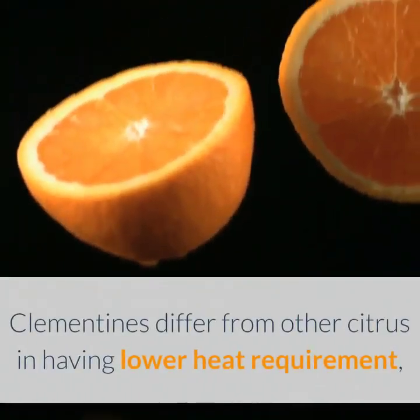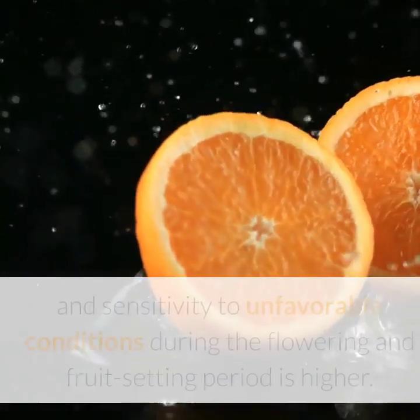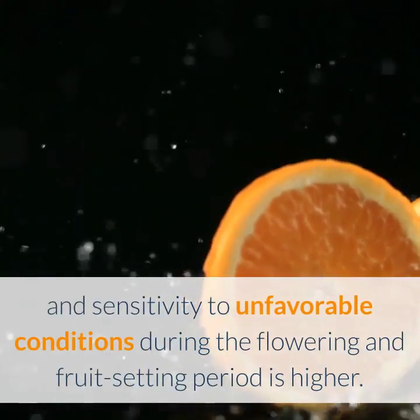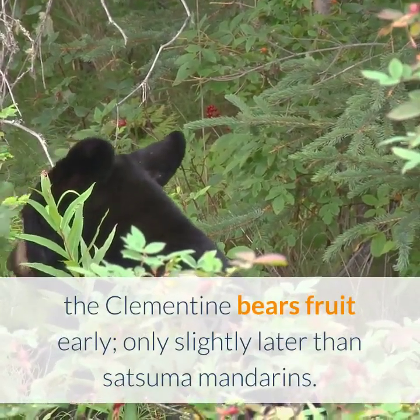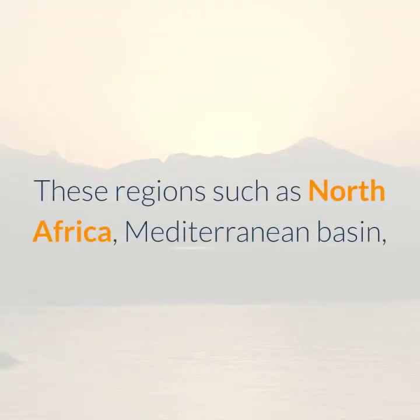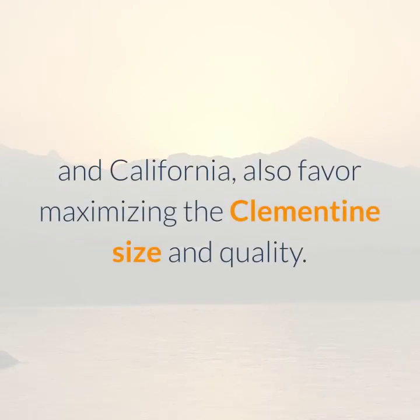Clementines differ from other citrus in having lower heat requirements, which means the tolerance to fruit maturity and sensitivity to unfavorable conditions during the flowering and fruit setting period is higher. However, in regions of high total heat, the clementine bears fruit early, only slightly later than Satsuma mandarins. These regions, such as North Africa, Mediterranean Basin, and California, also favor maximizing the clementine size and quality.